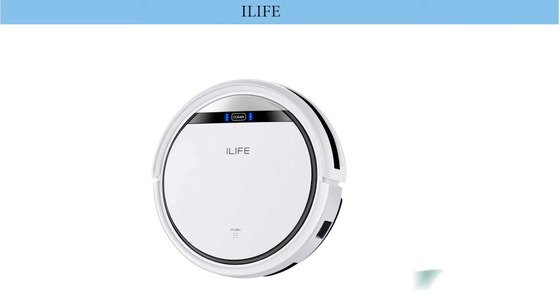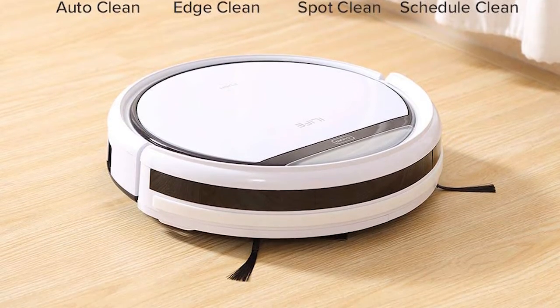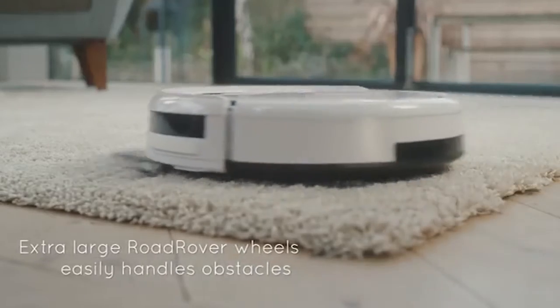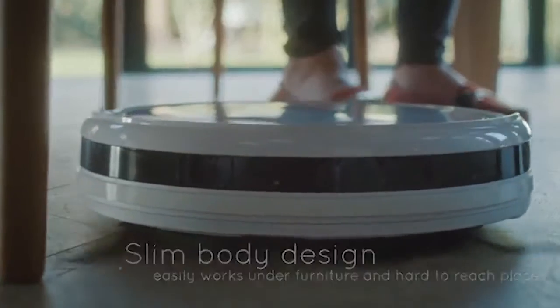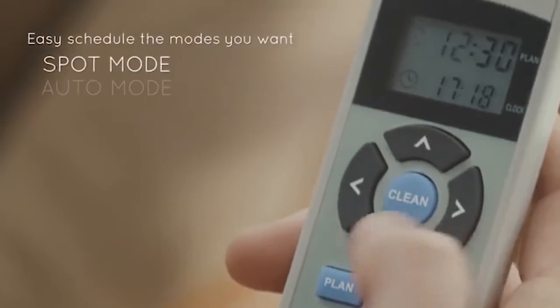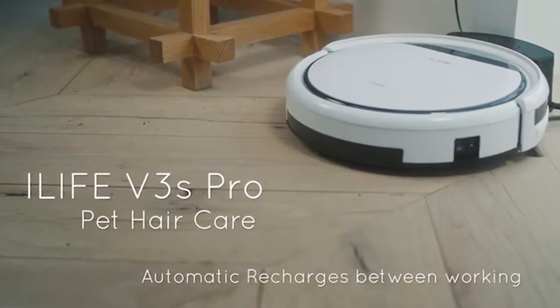Number three: Alife V3S. The Alife V3S is specially designed for families who keep pets. Its slim body design and pet hair care technology help thoroughly clean every corner of your home, giving you more time to enjoy happy moments with your family and pets.